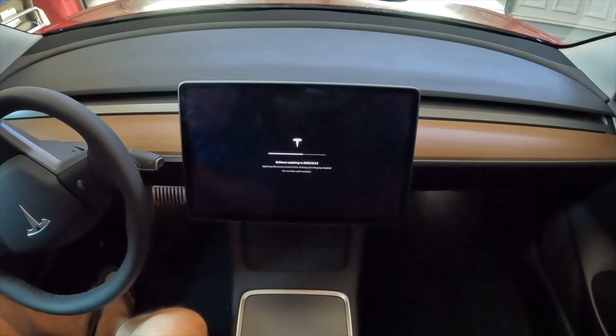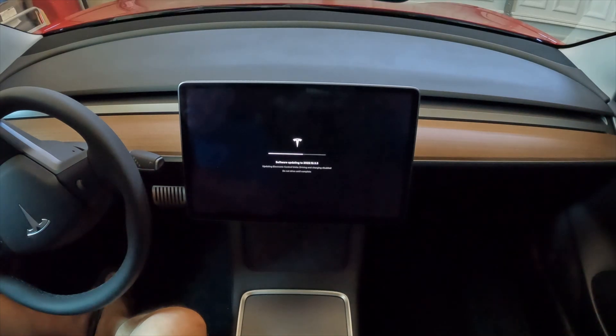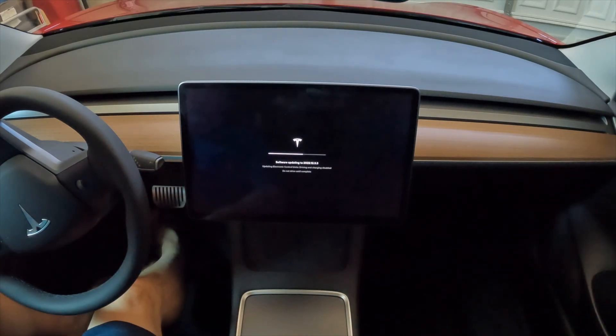Now the long wait begins — just waiting and waiting. You leave the car, come back, it's all fine. It's updating and giving you some new features, though we don't know what until we're done. If you look closely at the screen, you can see some things updating, like the autopilot. It takes a while.